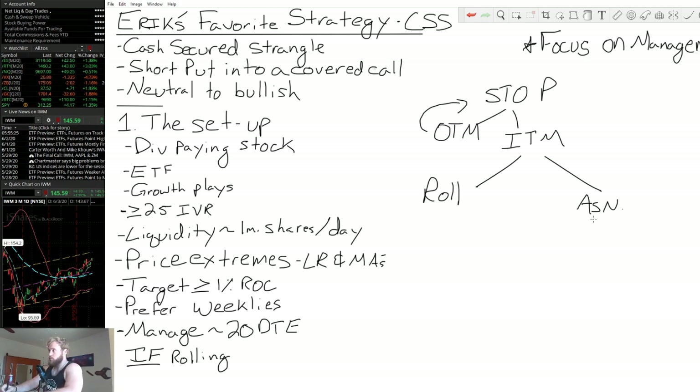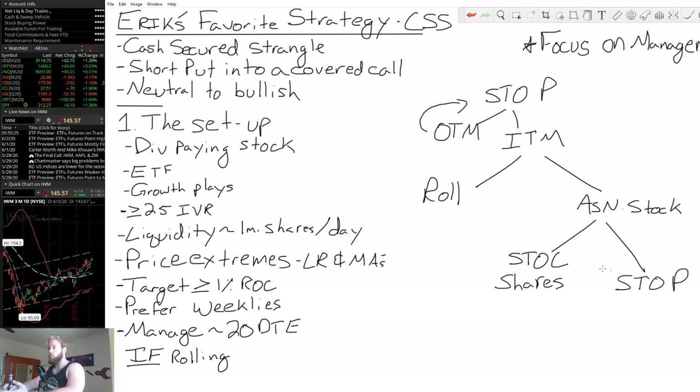Now, if we get assigned, we're going to sell to open a call on the stock. We're going to be assigned stock — we're going to be long shares of something. So we're going to sell a call against those shares, and we're also going to sell to open an additional put. This is why it's a strangle — a cash secured or covered strangle. We have a covered call: we're long shares and selling calls against it. Then we have a cash secured put again, designed to take on more shares. It's a call and a put — essentially a strangle — but we have the shares to cover the call side and the capital to cover assignment on the put side. That's why it's a cash secured strangle.